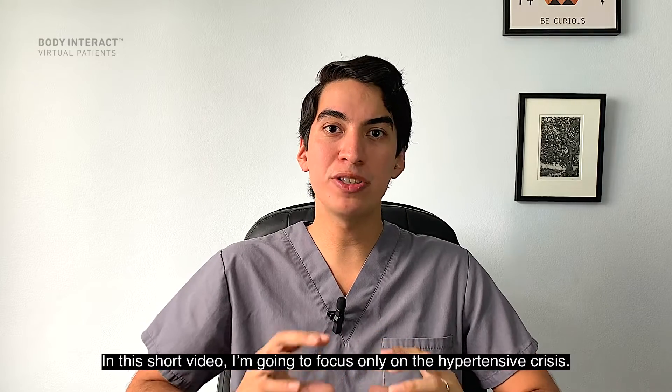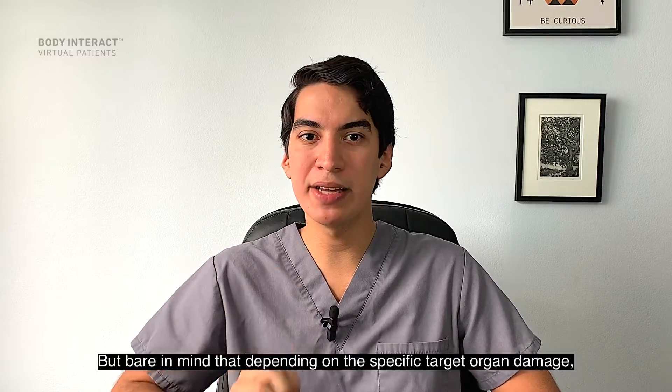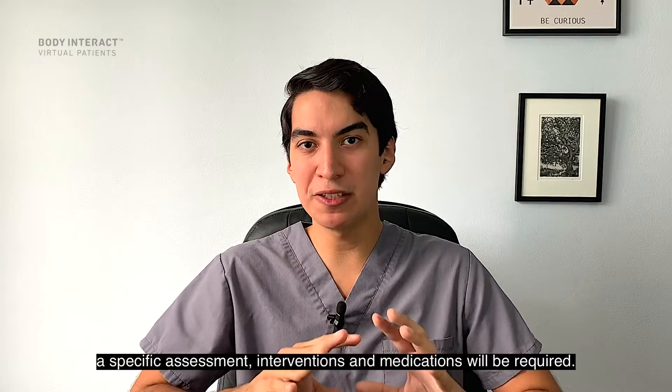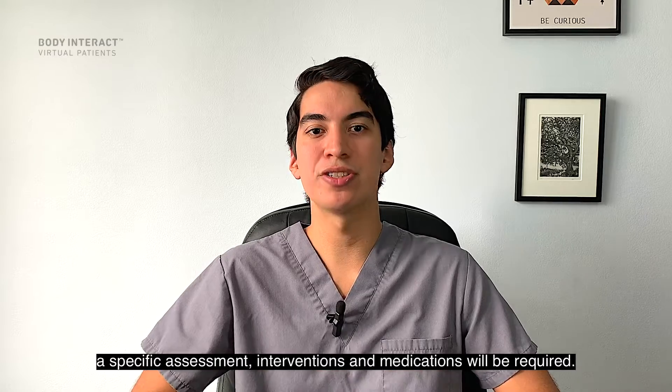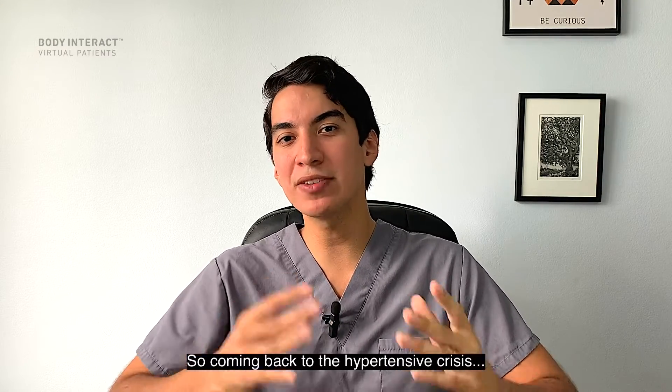In this short video I'm going to focus only on the hypertensive crisis, but bear in mind that depending on the specific target organ damage, a specific assessment, interventions, and medications will be required.